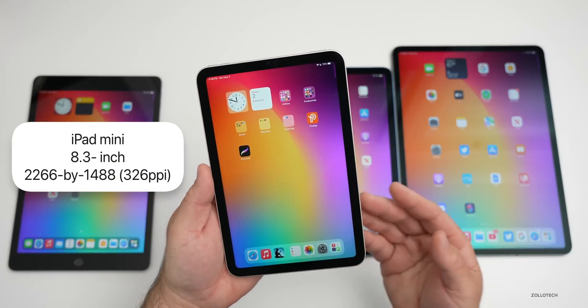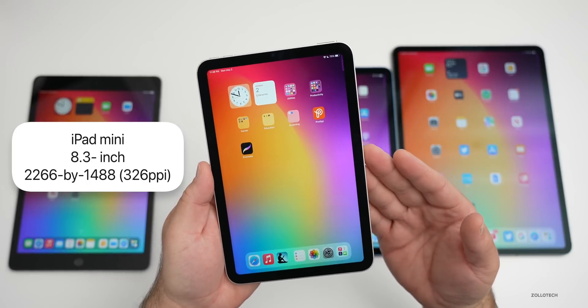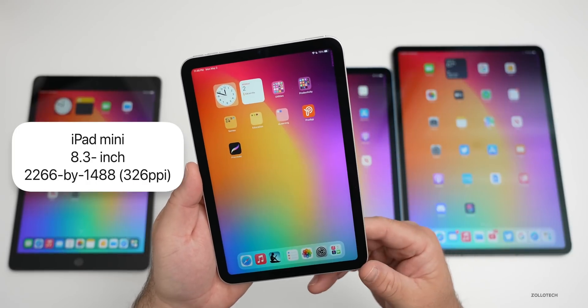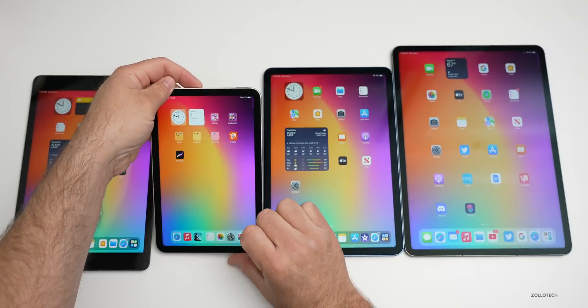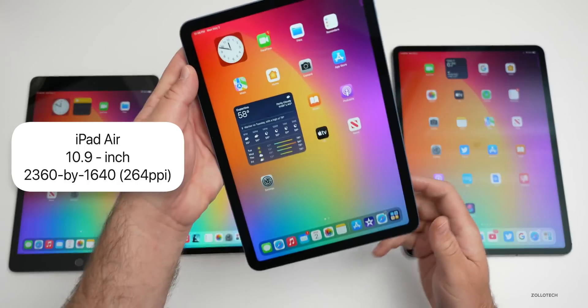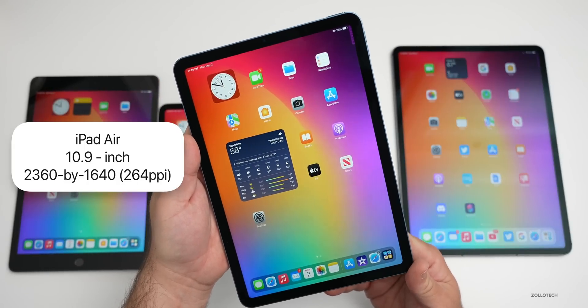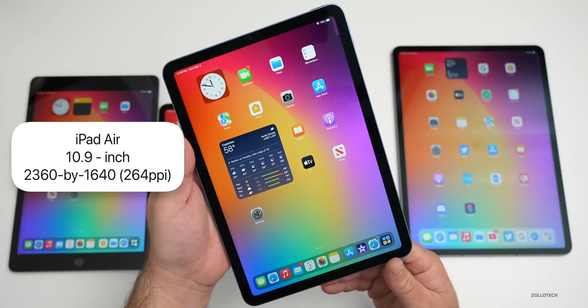The iPad mini has an 8.3-inch display at 2266 by 1488 with 326 pixels per inch, going up to 500 nits of brightness. The iPad Air has a 10.9-inch display at 2360 by 1640 pixels with 264 pixels per inch, also going up to 500 nits of brightness.